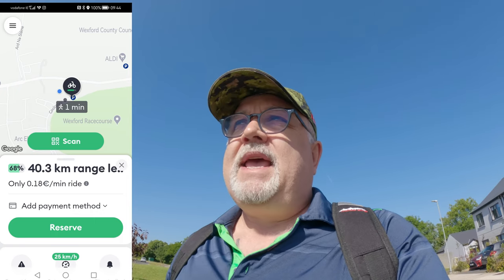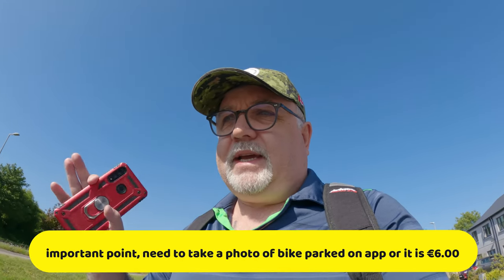It's called Bolt — it's an electric bike that you can rent. I'll put the links up here. It's 18 cents a minute and there are certain locations all over Wexford town. You basically scan the barcode, it starts up, you drive around, and it charges you 18 cents a minute. When you drop it off at one of the endpoints, you pay for it. If you don't park it in the designated spots, they charge you a 35 euro fee.